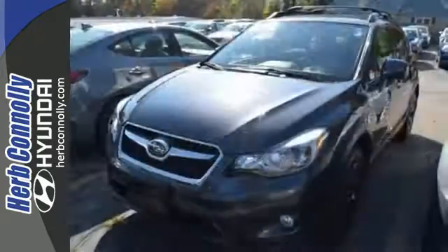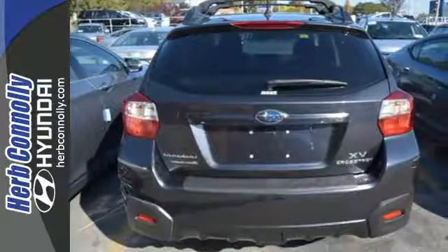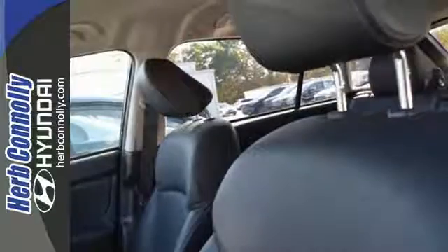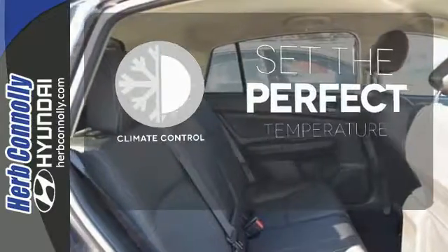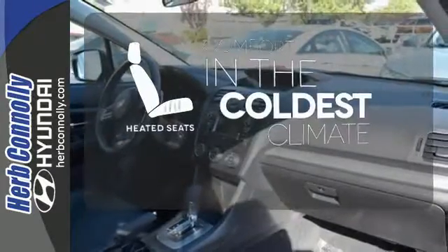Bluetooth hands-free technology and steering wheel audio controls give you control over your phone and music. Don't forget about the heated front seats, symmetrical all-wheel drive, multiple airbags, and nice alloy wheels. The climate control lets you set the temperature exactly where you want it, and the heated seats keep you comfortable no matter how cold it is.